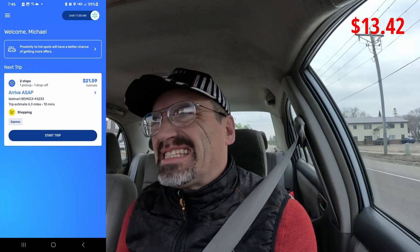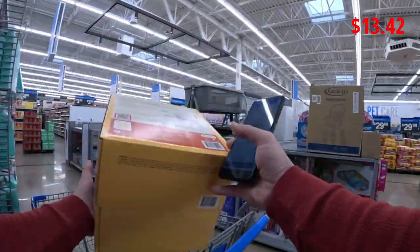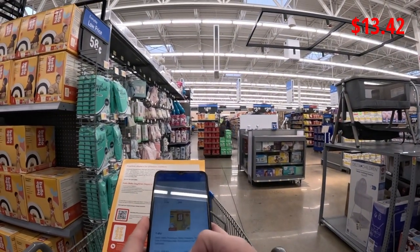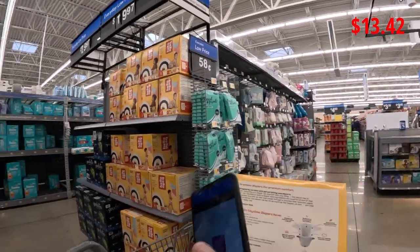We got that one dropped off and I just accepted another shopping order from Walmart — it's $21.59 to go about 6.2 miles and it's for four items. We're gonna get these two out of the way and we should get the eight-dollar bonus, so this should actually go up to $29.59. We got section C13.